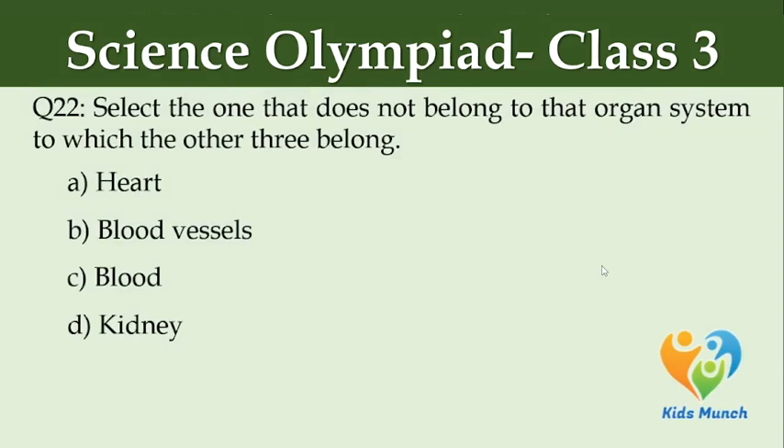Select the one that does not belong to the organ system to which the other three belong. Option A: heart, Option B: blood vessels, Option C: blood, Option D: kidney.